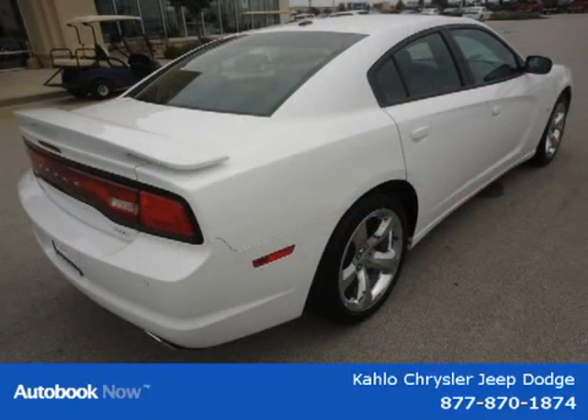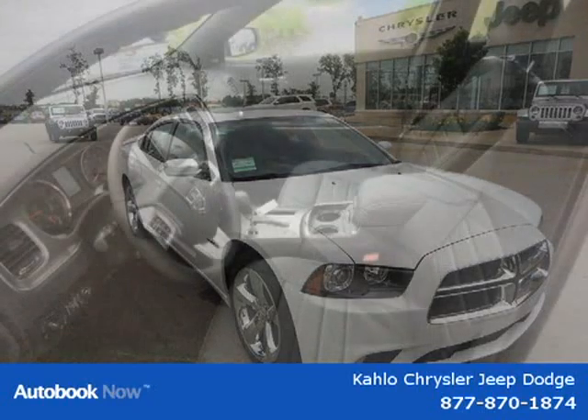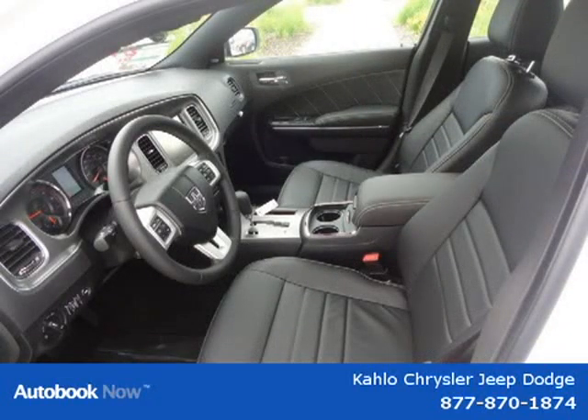This vehicle features 18x7.5 aluminum wheels, P235-55R18 all-season performance PSW tires, compact spare tire, rear body collar spoiler, lower body side accent cladding and many other features.